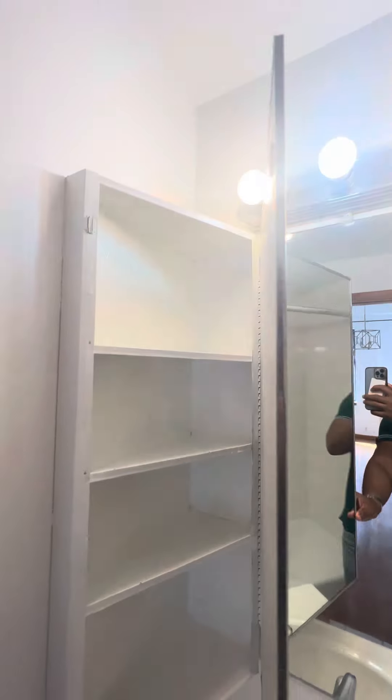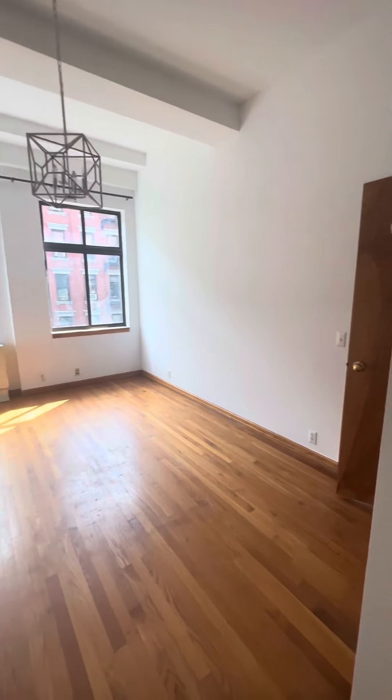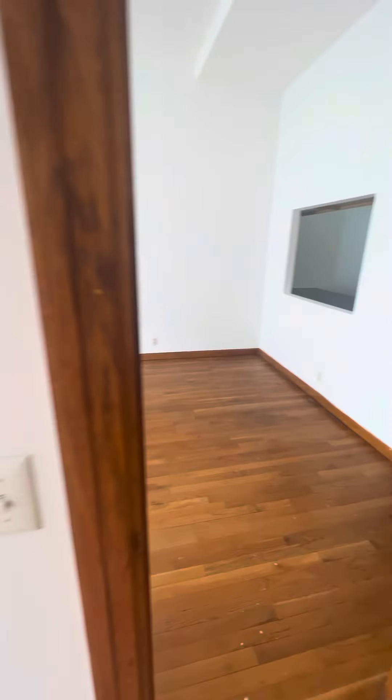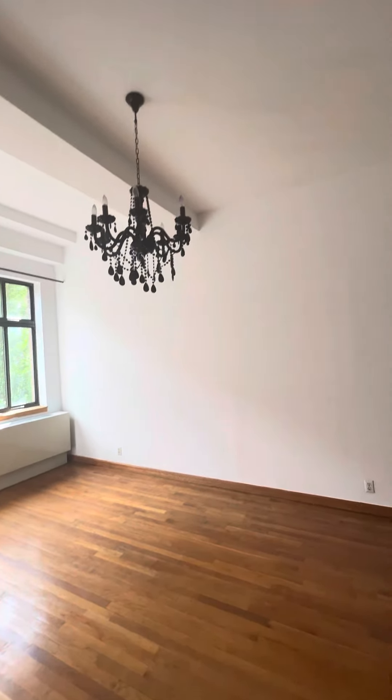Plenty of storage. So, 457 West 46th Street, Apartment 3C — an elevator building with a live-in super. A beautiful apartment.